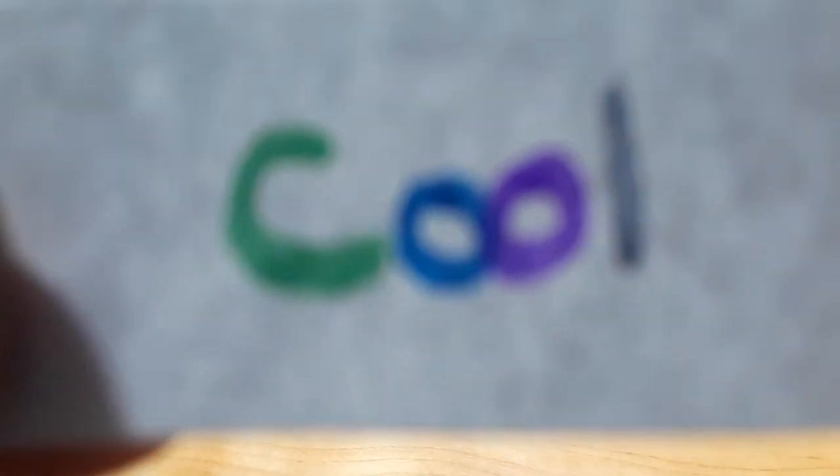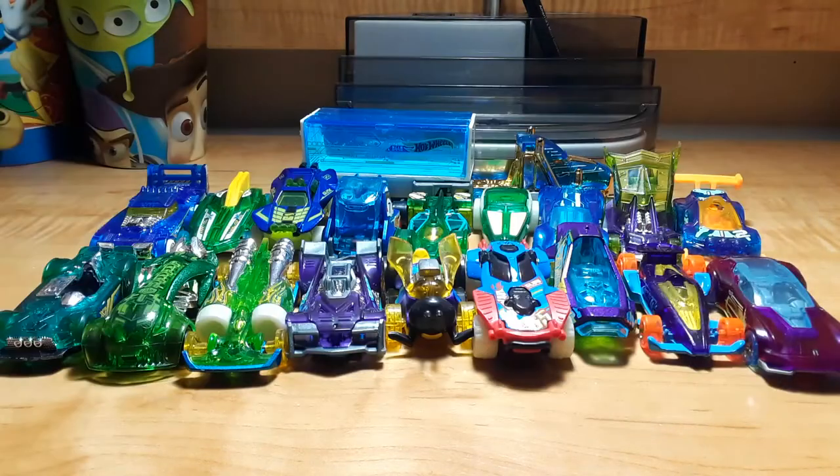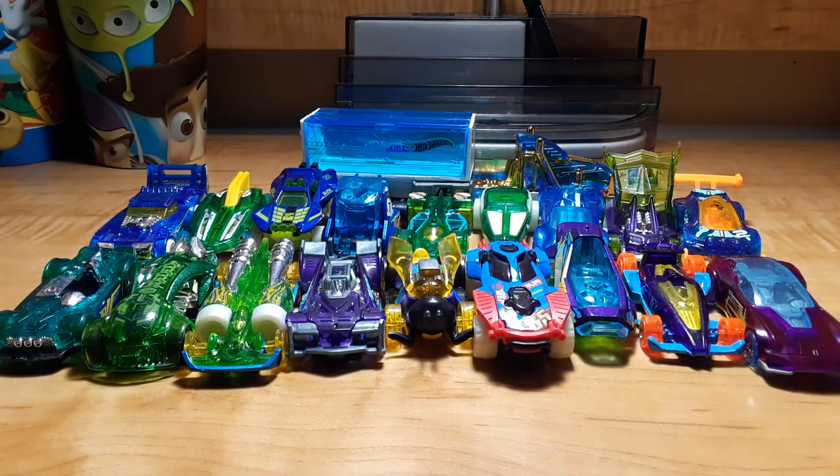Which models have cool colored bodies? Speed Hauler, Two Timer, Hot Wheels Formula, Solar, Sandivore, Hologram, Flash Drive, Glow Wheels, High Roller, and Crescendo.